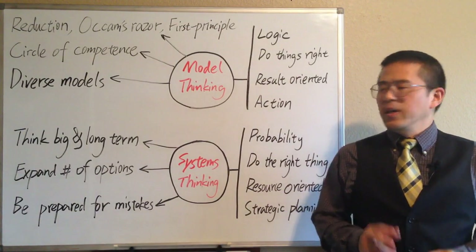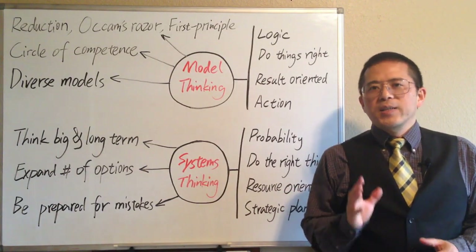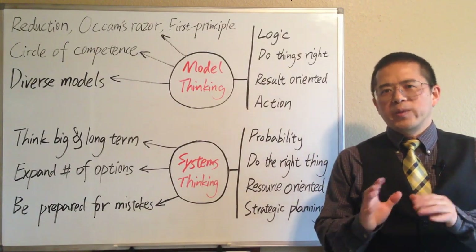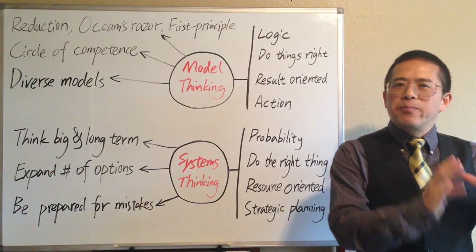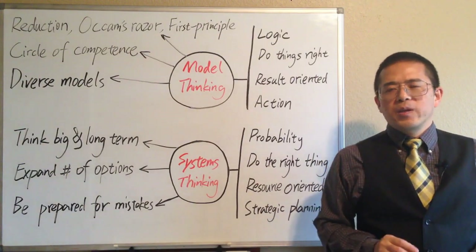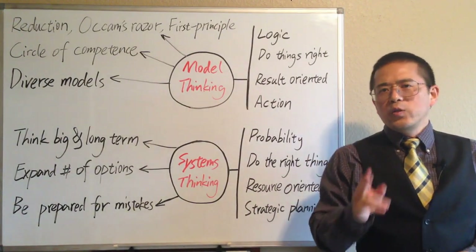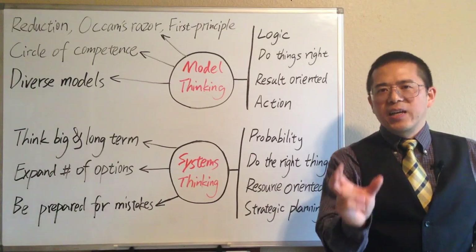The third principle of model thinking is using diverse models when possible. Models simplify reality by using artificial analogies — they are reductions of what they represent. As a result, any one model is insufficient to capture the complexity of reality. For each single problem, if we only look at it in one way, we often get blind spots. If we only use one model to think and analyze, we often get only a narrow and limited result.